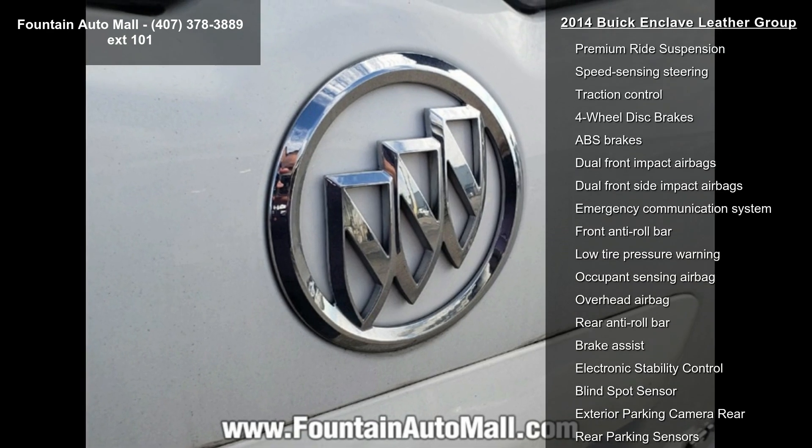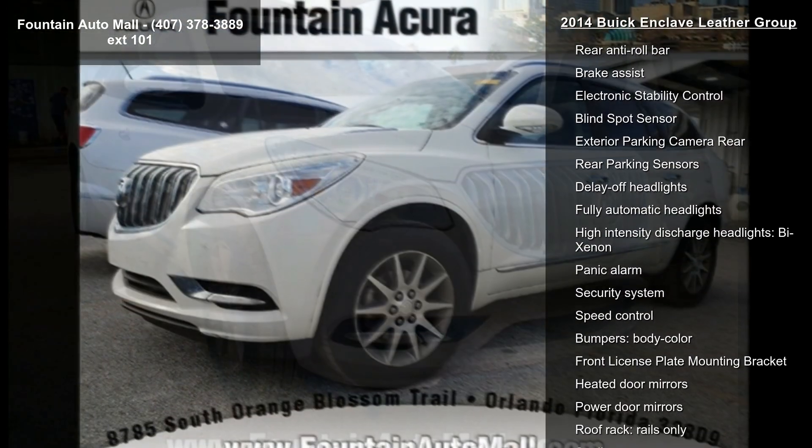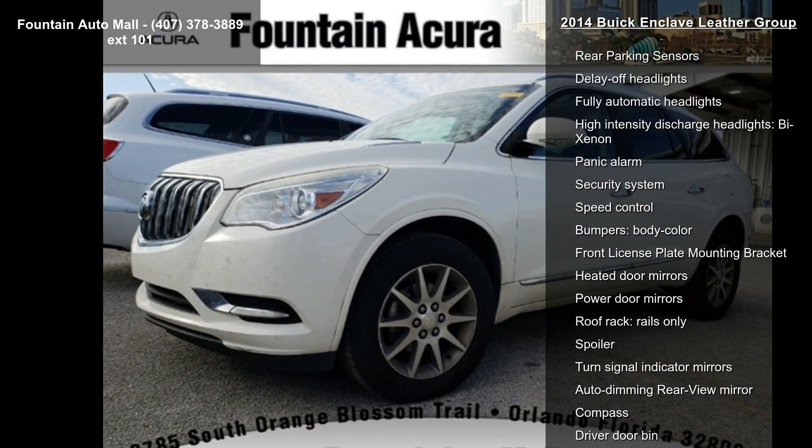Premium Audio System, IntelliLink, Radio Data System, and Color Touch AM/FM HD CD Player and Sirius XM Satellite Radio.